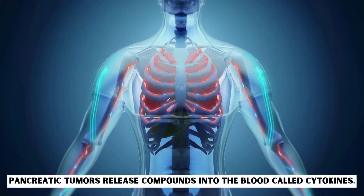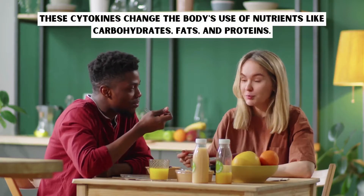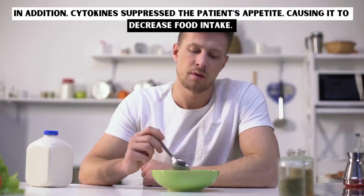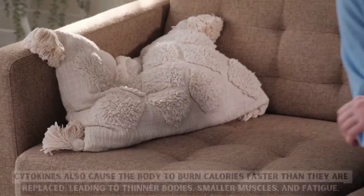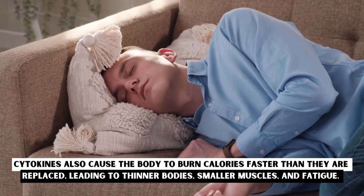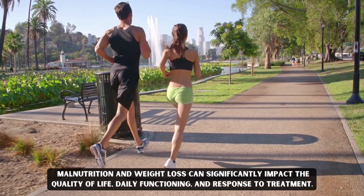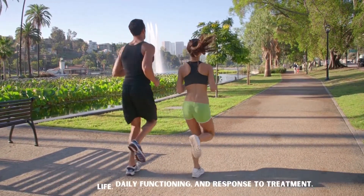Weight Loss. Pancreatic tumors release compounds into the blood called cytokines. These cytokines change the body's use of nutrients like carbohydrates, fats, and proteins. In addition, cytokines suppressed the patient's appetite, causing it to decrease food intake. Cytokines also cause the body to burn calories faster than they are replaced, leading to thinner bodies, smaller muscles, and fatigue. Malnutrition and weight loss can significantly impact the quality of life, daily functioning, and response to treatment.